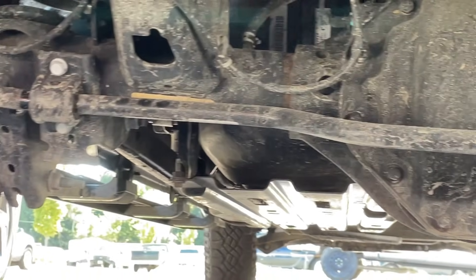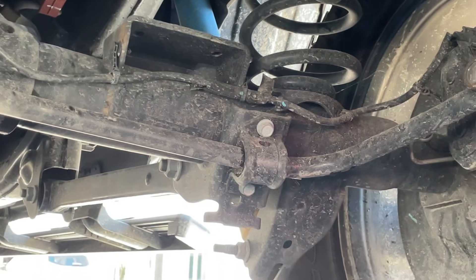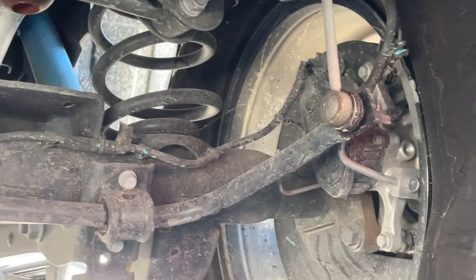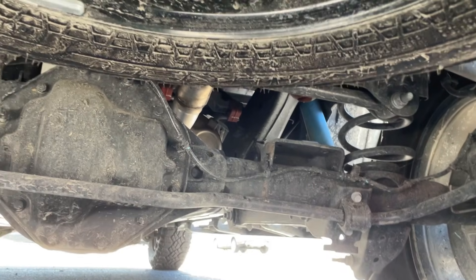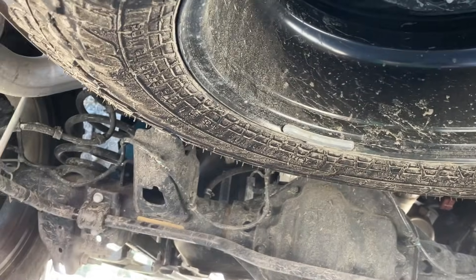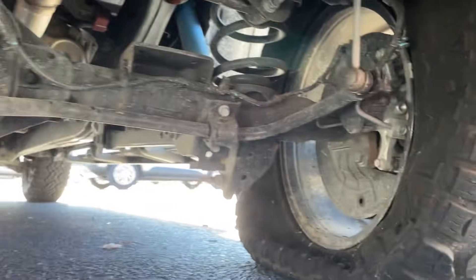The sway bar looks good. The caliper and stuff on that end — oh wait a minute, no, it's torn. See where it's torn right there? Well, that explains the brake light being on, because that's where all the fluid is coming out of. And you know the tire is flat.